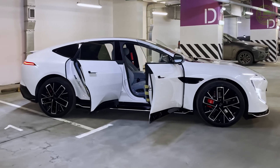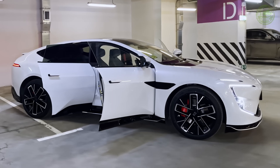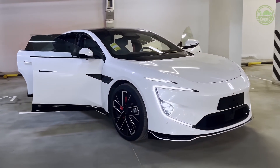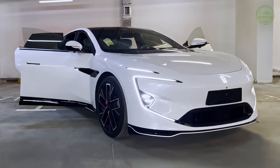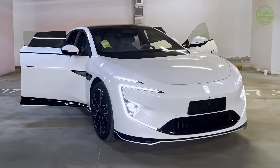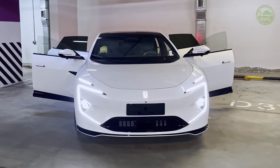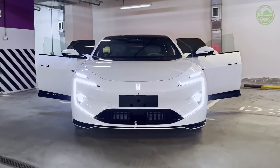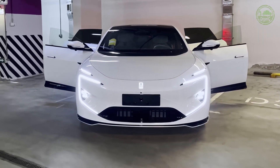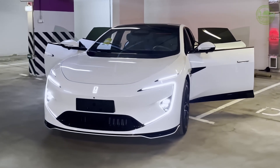In terms of user feedback, the Avatar 12 has received plenty of praise. Many owners have stated that the intelligent driving features and cabin experience have given them a new perspective on electric vehicles. In terms of range and charging efficiency, the Avatar 12 has also proven to be reliable, easily meeting daily travel needs. Of course, some users have pointed out areas for improvement, such as noise control at high speeds and the response time of after-sales service.